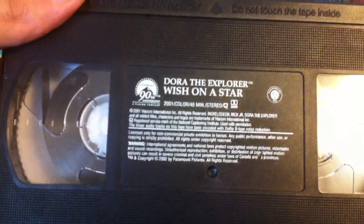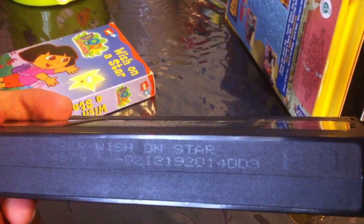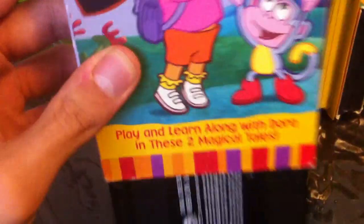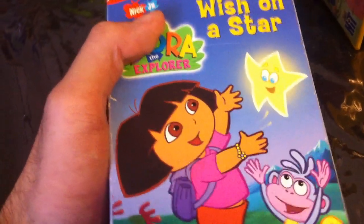This tape is not rated and is 48 minutes. It's a reprint because it has the Paramount/Nickelodeon diversity logo on the label. The print date is December 19, 2002 — the same print date as the two-buzzer bond features of Dora the Explorer Swing Into Action. I think this VHS will have the same opening as the original two-buzzer bond features.